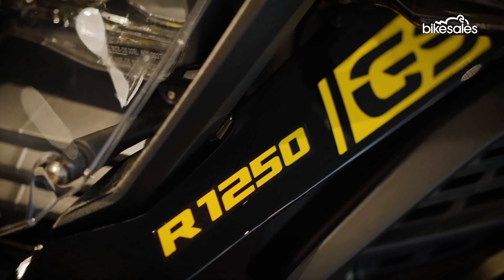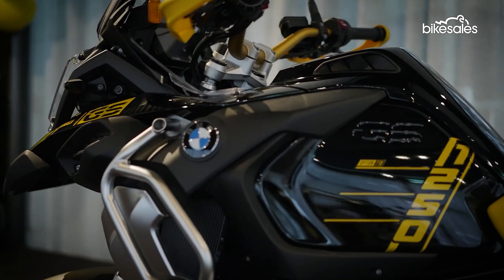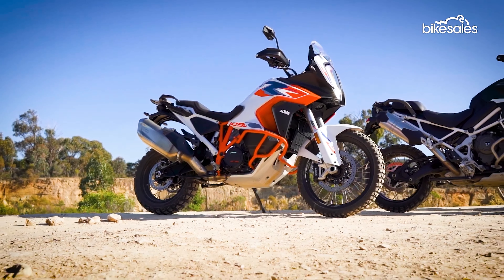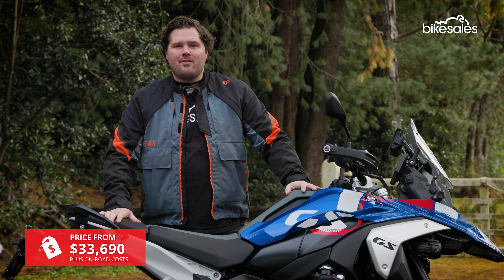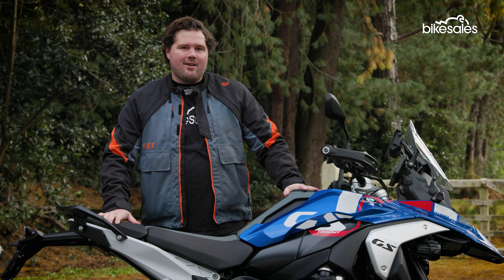The most recent entry was the R1250, which was an instant hit when it landed in 2019. But by the end of its lifecycle, the R1250 was beginning to feel a little outdated compared to its rivals from the likes of KTM, Ducati, Triumph, and even Harley-Davidson. Enter the R1300 — this is the replacement for the outgoing R1250, and while there are some similarities, it's clear this is a very different beast.